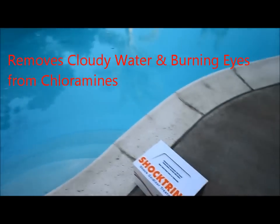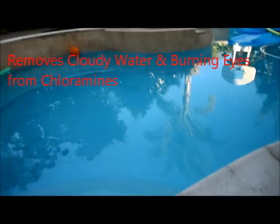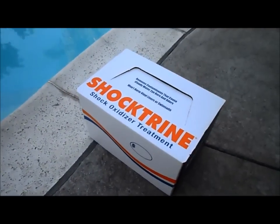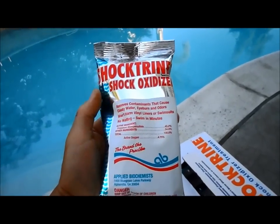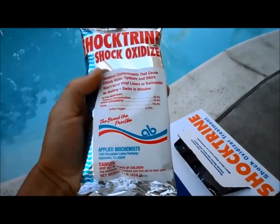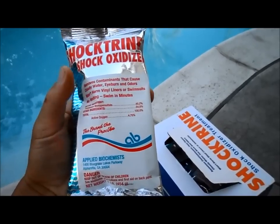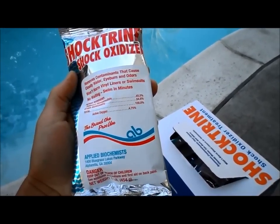If you have a problem with your kids having burning eyes in the pool and the water being cloudy, this is a great chemical to use. It's called Shocktrine and it's a non-chlorine chemical, so you can go swimming right away. What it does is it gets rid of the chloramines in the pool.